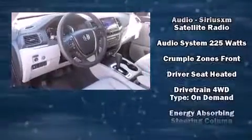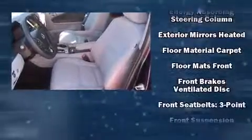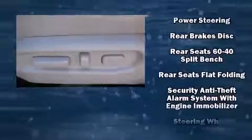Honda ensures the safety and security of its passengers with equipment such as dual front impact airbags, front and side impact airbags, traction control, brake assist, anti-whiplash front head restraints, a security system, and four-wheel disc brakes with ABS. All-wheel drive enhances stability in unpredictable circumstances.